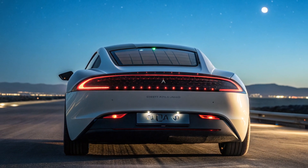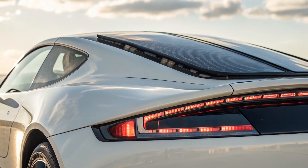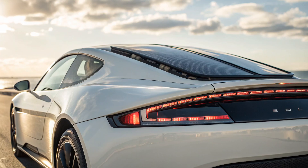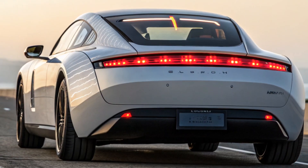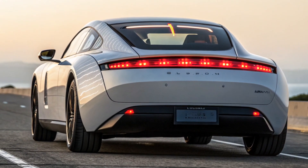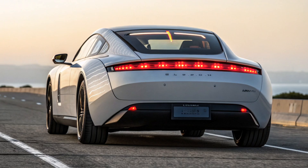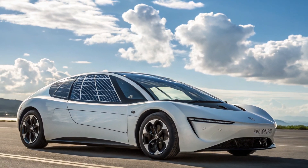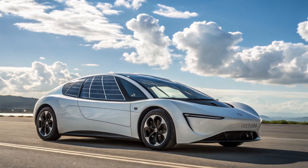So, would you trade your traditional EV or gas car for a solar-powered spaceship on wheels, or is the Aptera just too out of this world for your taste? Comment below and share your thoughts. Don't forget to subscribe to Piston Edge for more futuristic EV reviews, insane automotive content, and jaw-dropping supercar updates.